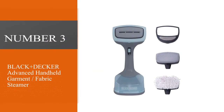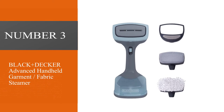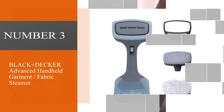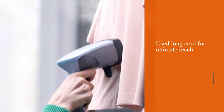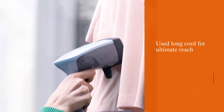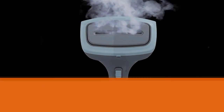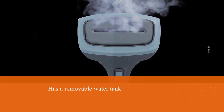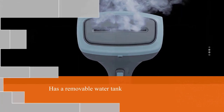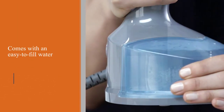Number three: Black+Deca Advanced Handheld Garment Fabric Steamer. You can steam way more than just clothing with this advanced garment steamer. The extra-long 15-foot cord makes it simple to reach higher places like curtains and bed skirts that may be far from an outlet. It has a removable, easy-to-fill water tank.